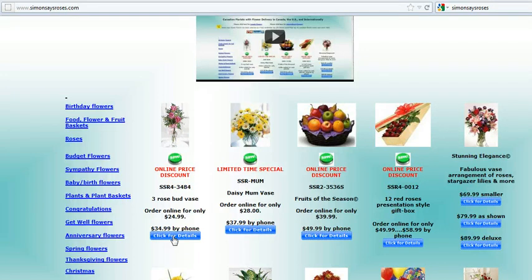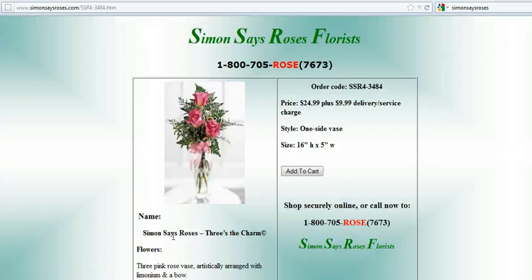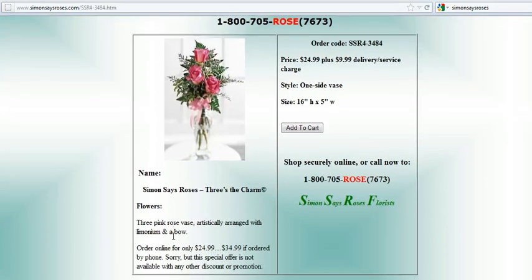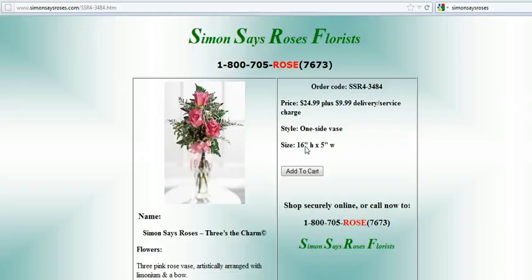If we go to the button right below the item, it says 'click for details.' We do so, and it comes up with a larger product image and a description. We'll go ahead and purchase that item, so we'll add it to the cart.